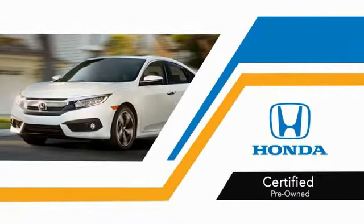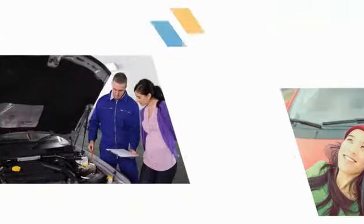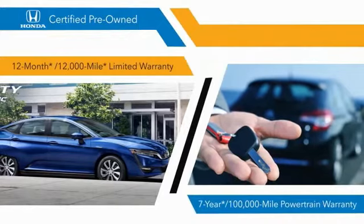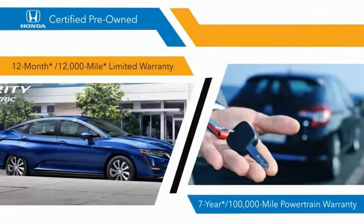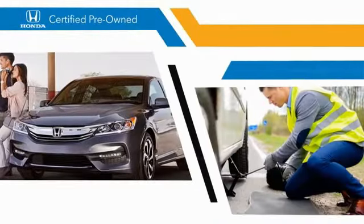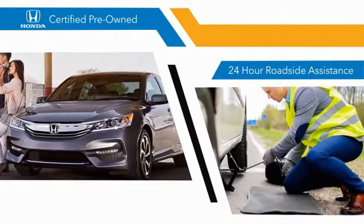With Honda certified pre-owned vehicles, you know that you're going to be taken care of. 182-point inspections, 12-month, 12,000-mile limited warranties, and 7-year, 100,000-mile powertrain warranties all provide the comfort you're looking for in a pre-owned vehicle.